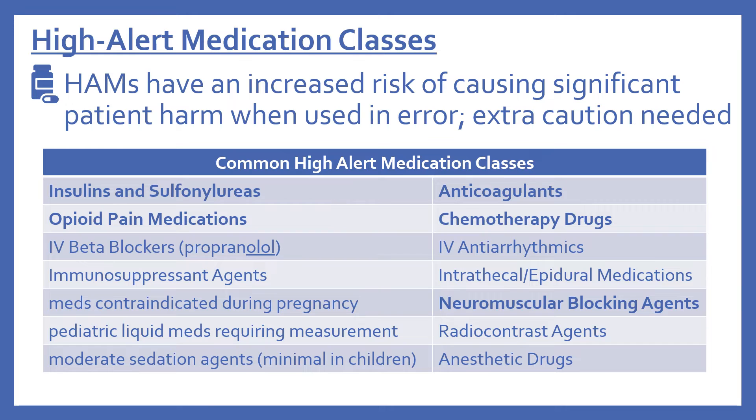Now we'll look at some of the high alert medication classes compiled from ISMP resources. Common high alert medication classes include insulins and sulfonylureas, anticoagulants, opioid pain medications, chemotherapy drugs, and IV beta blockers such as propranolol — remember, beta blockers end with the suffix '-olol.'